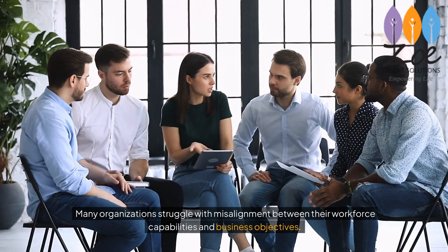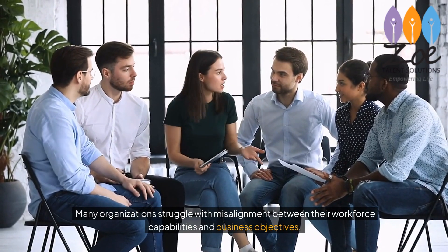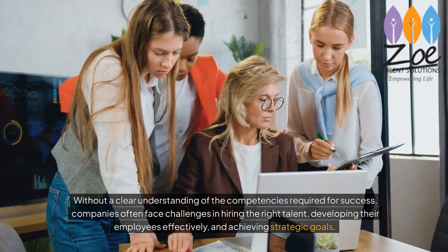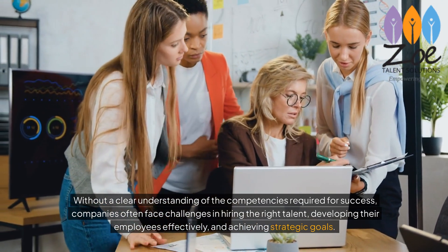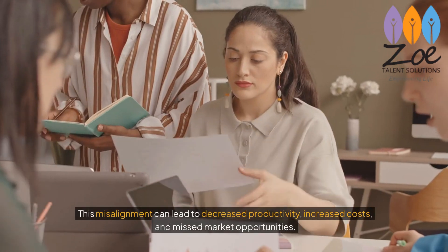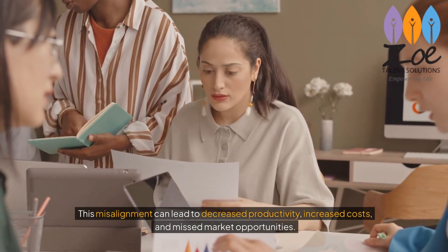Many organizations struggle with misalignment between their workforce capabilities and business objectives. Without a clear understanding of the competencies required for success, companies often face challenges in hiring the right talent, developing their employees effectively, and achieving strategic goals. This misalignment can lead to decreased productivity, increased costs, and missed market opportunities.